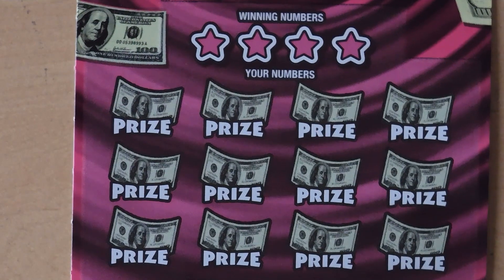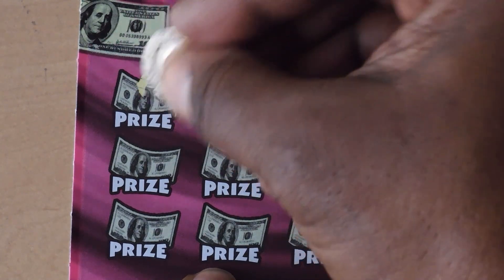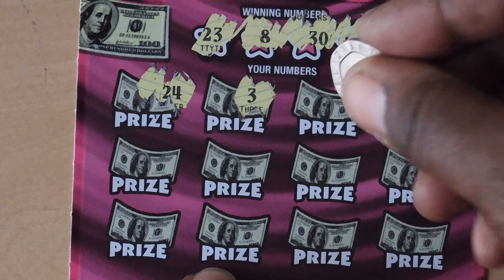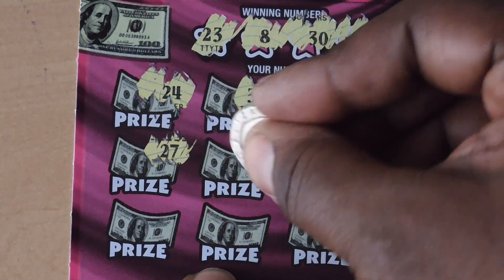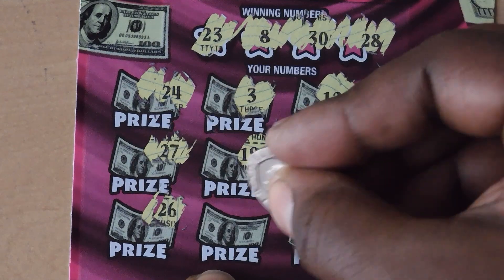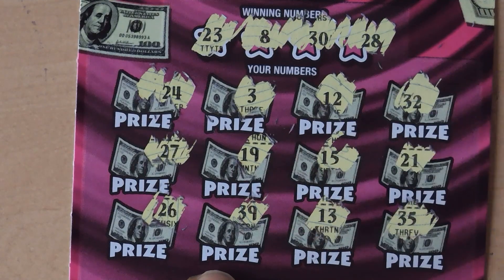This is ticket number 52. Numbers: 23, 8, 30, 28, 24, 3, 12, 32, 27, 19, 15, 21, last row 26, 39, 13, and 35 — so no matches.